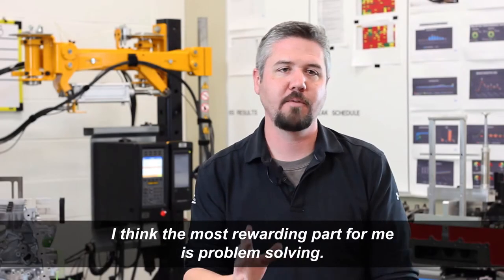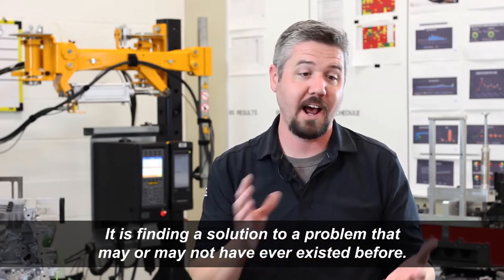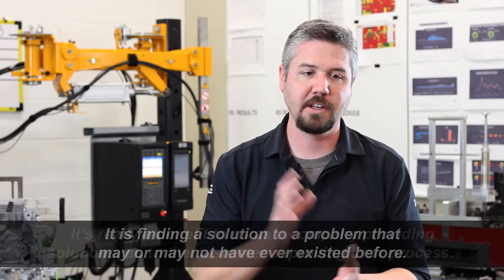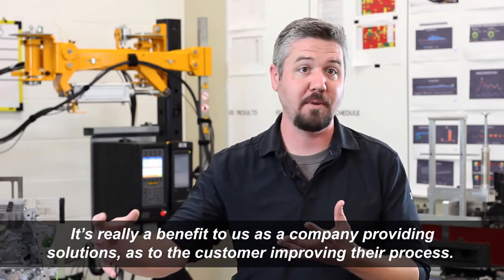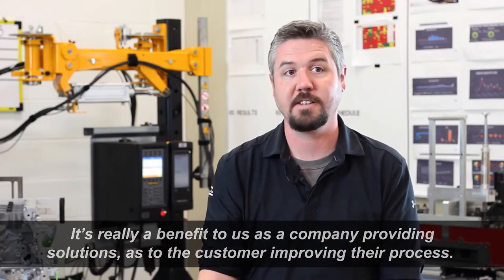I think the most rewarding part for me is problem-solving — finding a solution to a problem that may or may not have ever existed before. It's really a benefit to us as a company in providing solutions to the customer and improving the process.